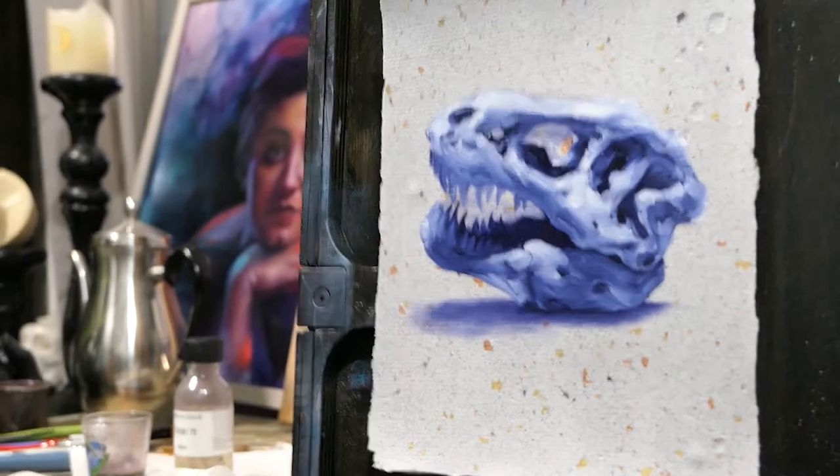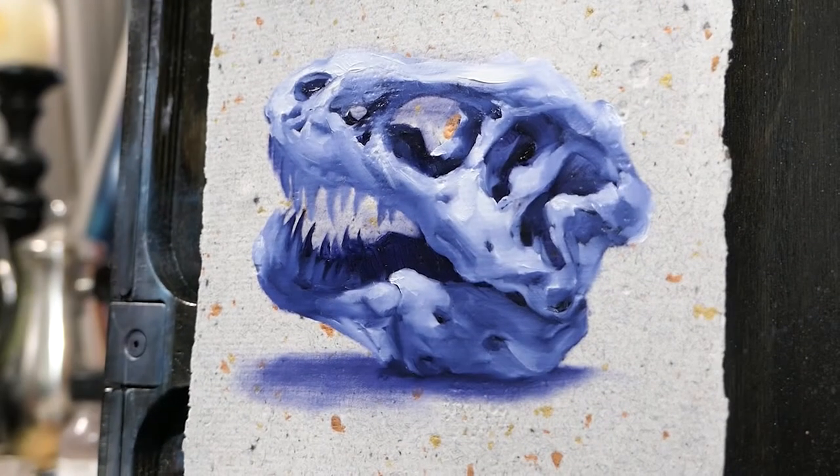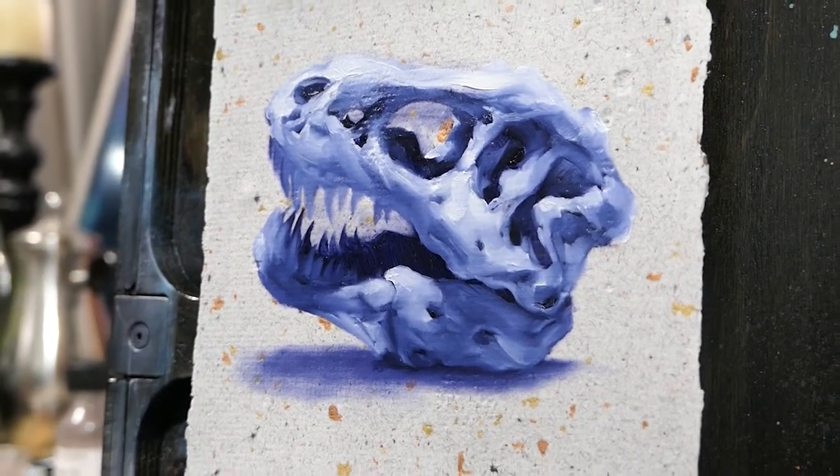Very happy with how he came out. I only used one colour — Danthrone Blue by Langridge Oil Paints — with white of course.